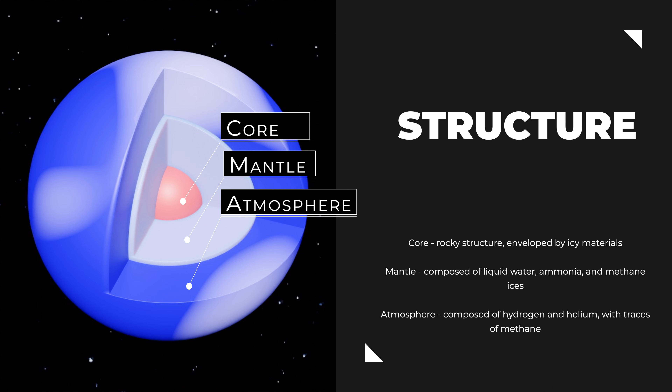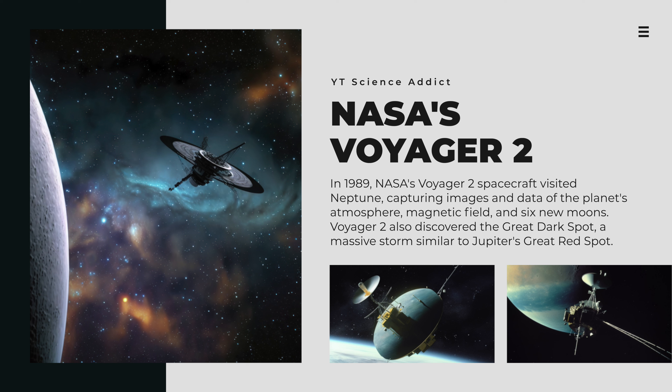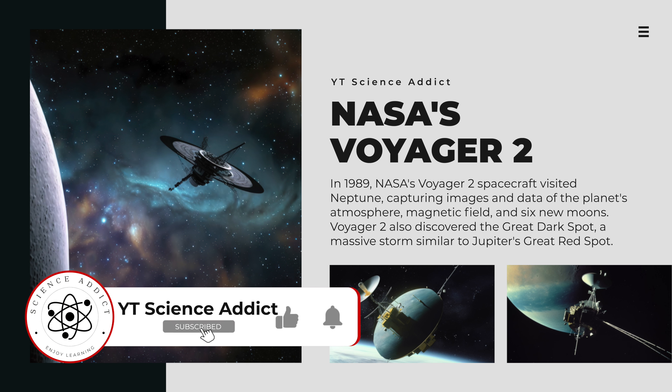The outermost layer of Neptune is its atmosphere, which stretches thousands of kilometers from the surface. The atmosphere is mainly composed of hydrogen and helium, with traces of methane giving the planet its characteristic blue hue. Other trace gases, such as helium, hydrogen sulfide, and water vapor, are also present. Neptune's atmospheric activity is known for its dynamic weather patterns, including the famous Great Dark Spot, a massive storm akin to Jupiter's Great Red Spot. Powerful winds drive the planet's weather patterns, with speeds reaching up to 2,100 kilometers per hour in its equatorial regions.